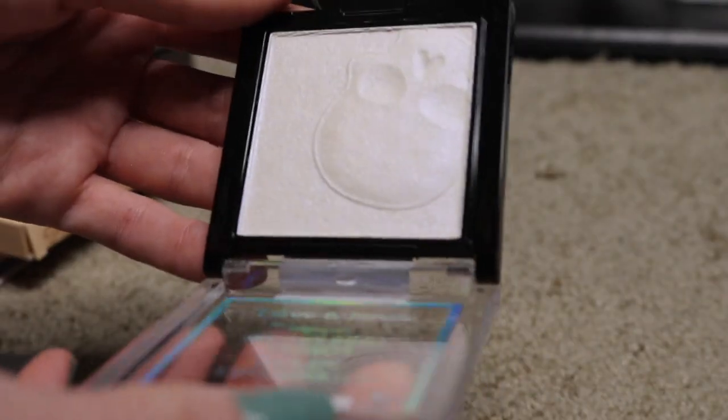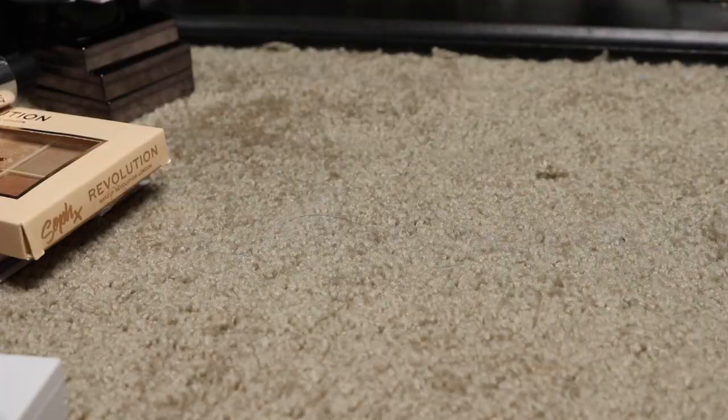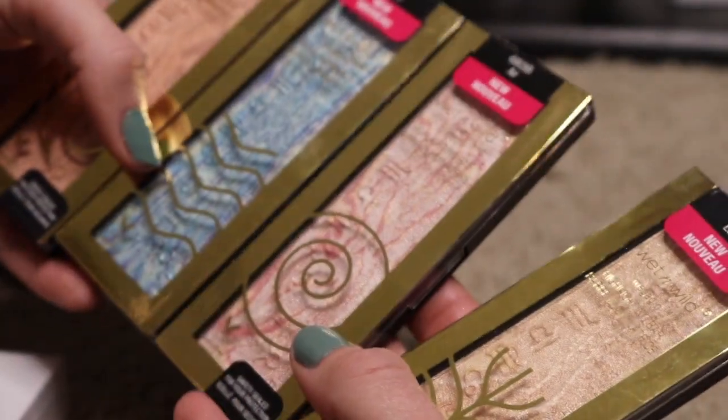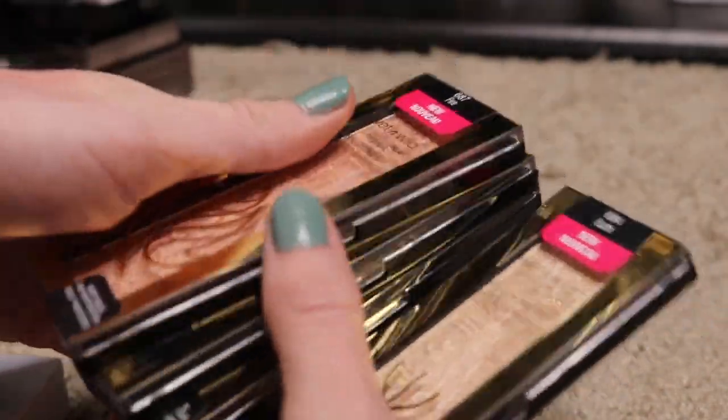Then from Wet n Wild, I have this Mega Glow. It's kind of got this blue shift to it — it is in the shade White Raven. I'm going to be keeping this. Purple Ashes — I don't really remember how this looked on me, so I'm going to put this in my maybe pile. I have to play with it some more. I got this from their Fire and Ice collection. I have to play with these some more, so these are also going to be going in my maybe section.